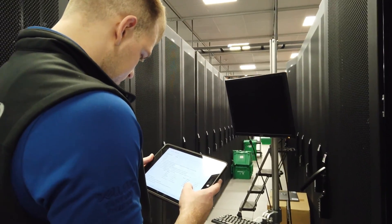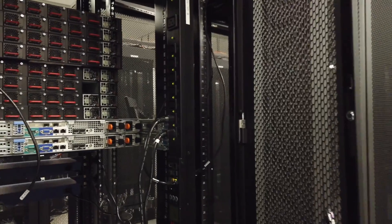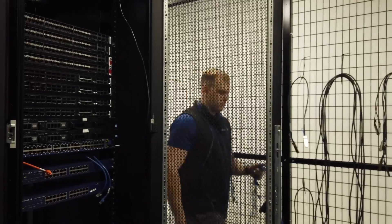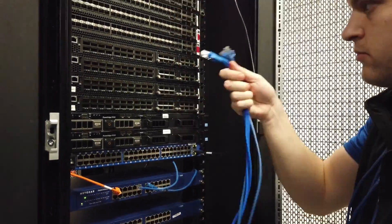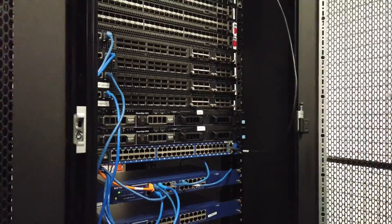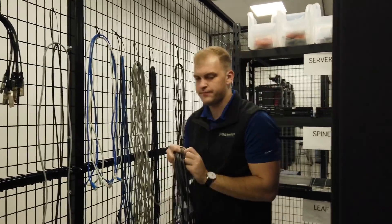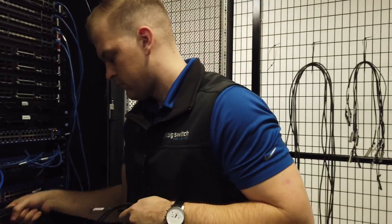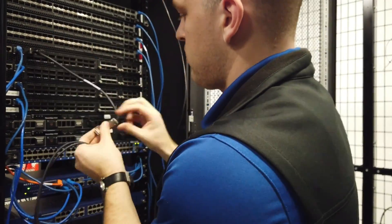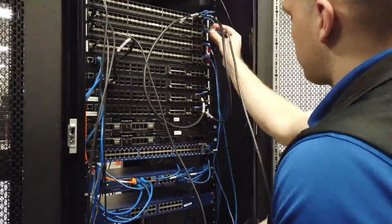The next step is to connect everything to the management switch. Using the ethernet cables, I connected the two servers to the management switch, and then connected all the switches to the same management switch. For the switches, the management port is on the front side. Then I had to connect the switches using DAC cables — I connected each pair of the leaf switches, and all leaf switches to the two spine switches.